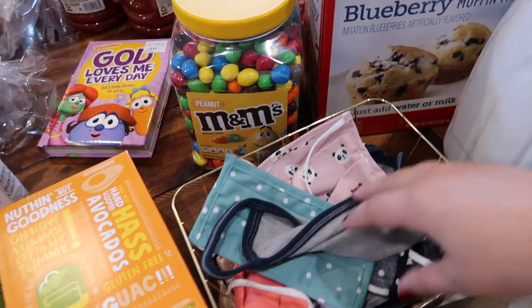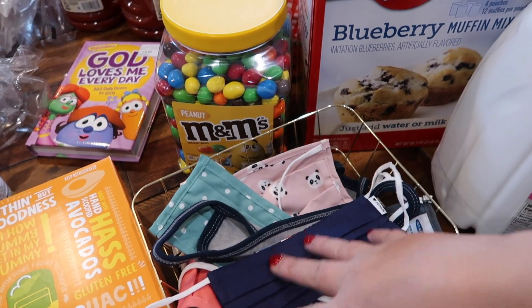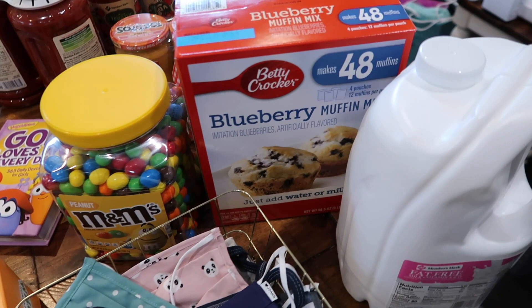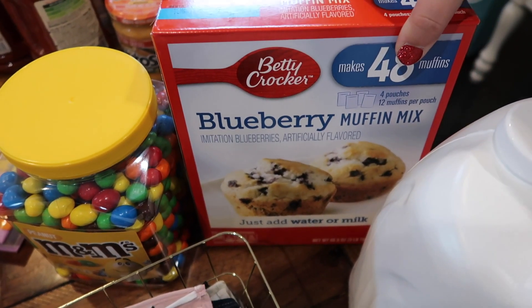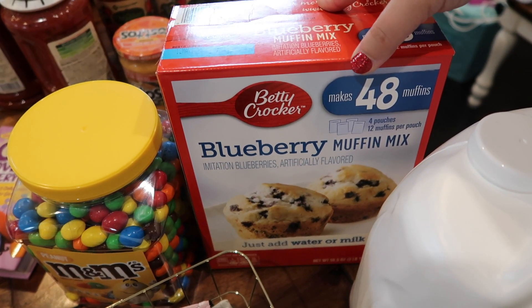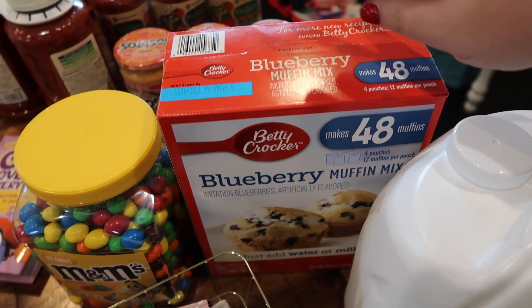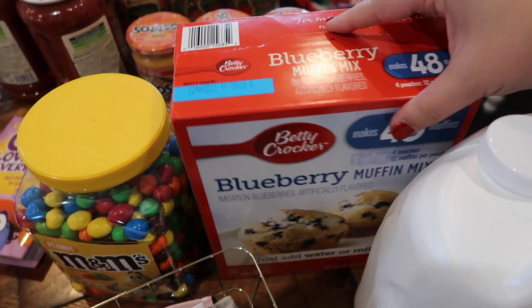This is just our mask basket that we take with us whenever we leave — it just got put here because we bring it back in from the van. If you've been on my channel for any amount of time, you know Mondays are Muffin Mondays. The kids really enjoy these Betty Crocker blueberry muffin mixes and my 11-year-old daughter can even make them independently for the kids.